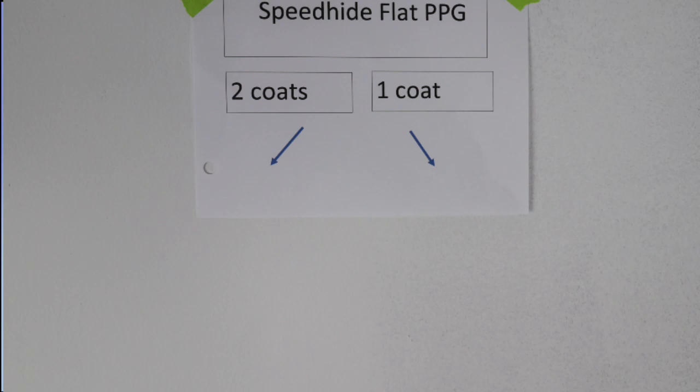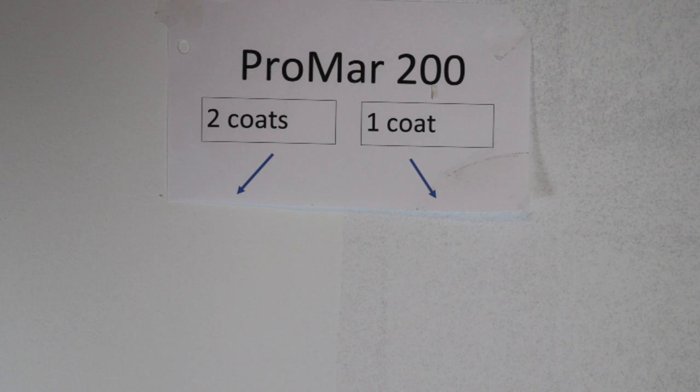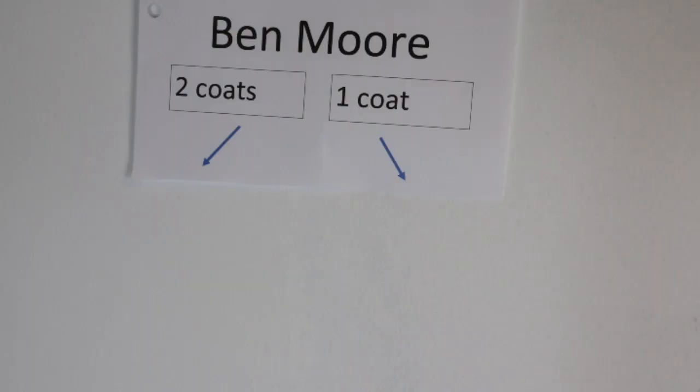The Pittsburgh came awfully close to covering in one coat, probably about 94-95% over this color. But the Benjamin Moore ceiling paint did a little bit better — I'd say that came closer to 97-98%, almost covering this taupey color in one coat. The Sherwin-Williams Promark and the California paint were a little bit further behind and definitely going to need a second coat, and so would the Speedhide.